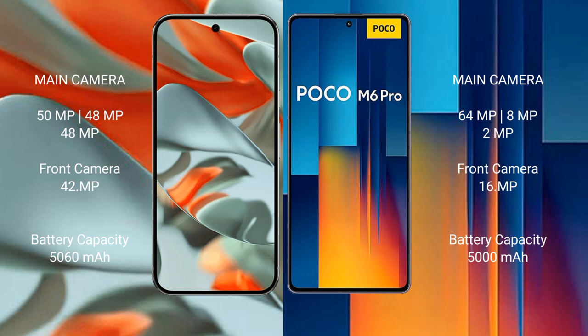The Google Pixel 9 Pro XL features a triple rear camera setup and a 42MP front camera. The Xiaomi Poco M6 Pro also features a triple rear camera setup with a 64MP main camera, 8MP ultrawide, and 2MP macro, with a 16MP front camera.